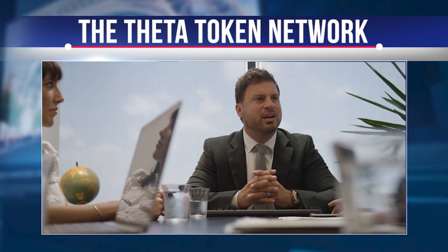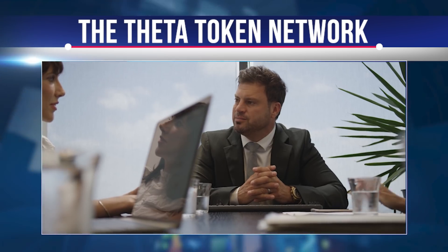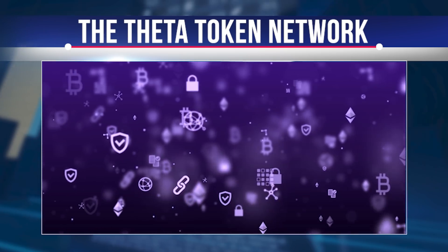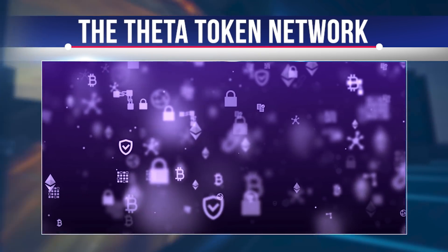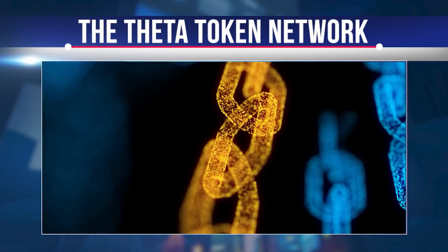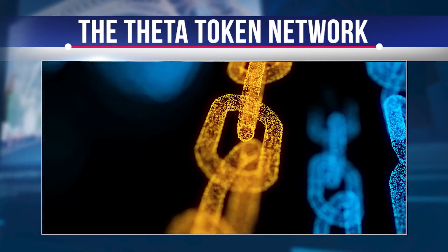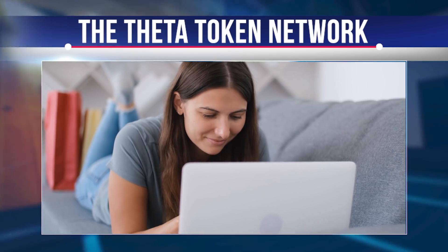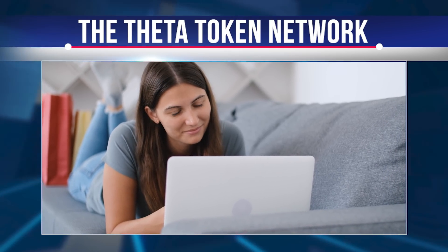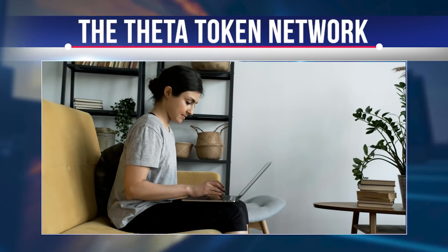Theta Fuel was created to be similar to the gas used in the Ethereum network. With the launch of the network, Theta Fuel tokens are used as reward tokens in the Theta network. TFuel supports intra-chain transactions such as payments to relayers for video stream sharing, smart contract deployment, or interaction with smart contracts. Relayers earn TFuel for every video stream they transmit to other users of the network. Think of Theta Fuel as the gas of the protocol, combined with Theta as the token for staking and protocol governance.